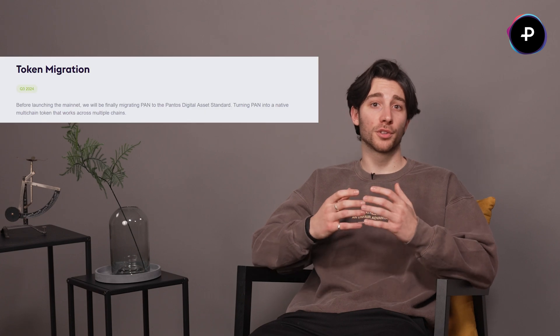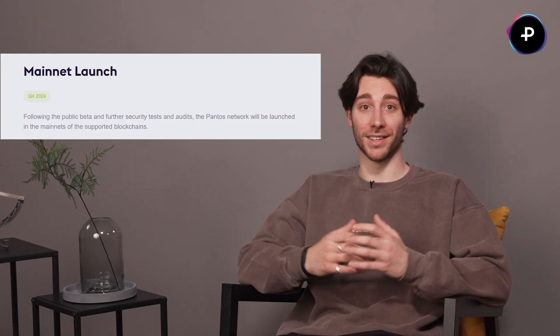In Q3, we're going to start migrating PAN to the Pantus digital asset standard — this is the last big step towards our main goal. Then in Q4, the big moment arrives: we're launching our mainnet. This means Pantus will be fully up and running, and we're super excited about it. We've got a busy year ahead and we're thrilled to have you with us on this journey. Each step brings us closer to our goal of making blockchain work better for everyone.